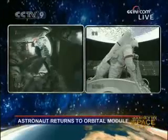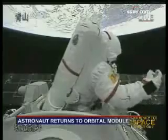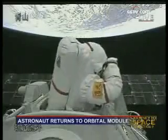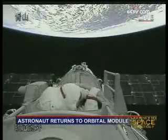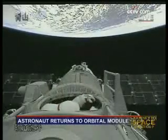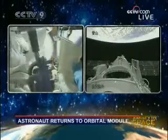The hook must be attached and unlatched. Another tracking station has just received a signal from the spaceship. Zhai Zhigang has now concluded his historic EVA activity and is back into the orbital module.